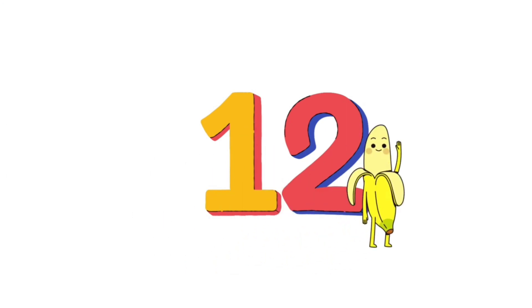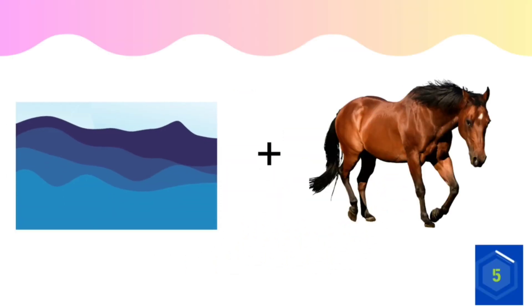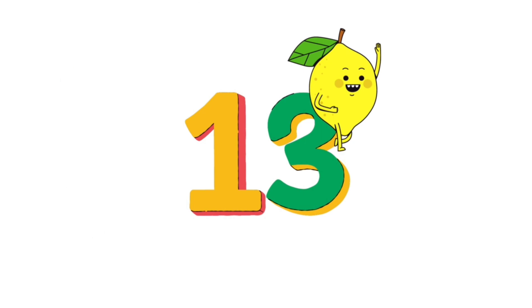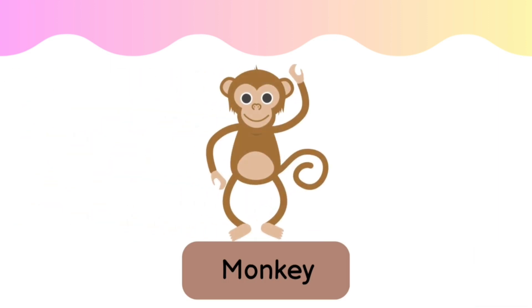Next question. What can this be? Seahorse. Next question. The answer is monkey.